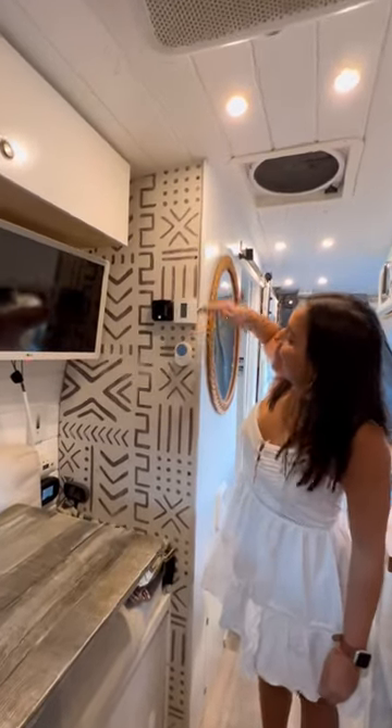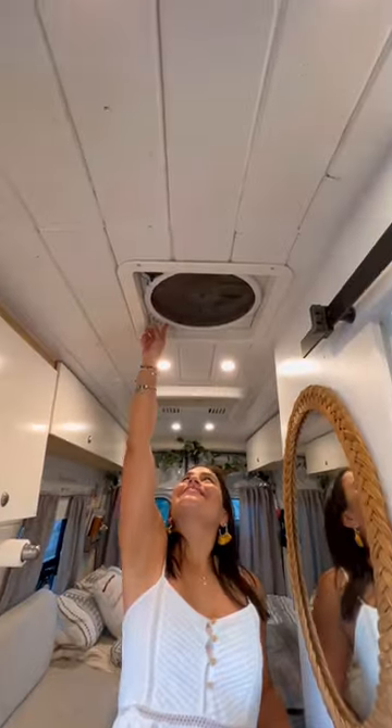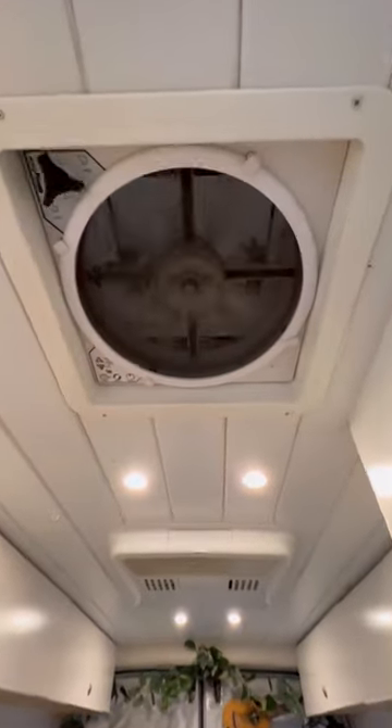Here are our thermostats for our heater, AC, and ATV. We have an AC and a fan to keep us and the dogs cooler in the summer.